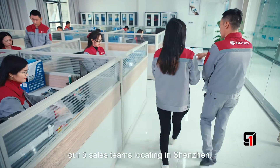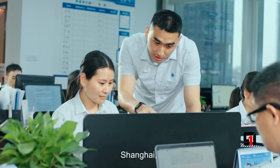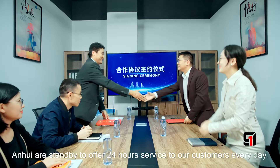Our five sales teams located in Shenzhen, Guangzhou, Fushan, Shanghai, Anhui, and Standby offer 24-hour service to our customers every day.